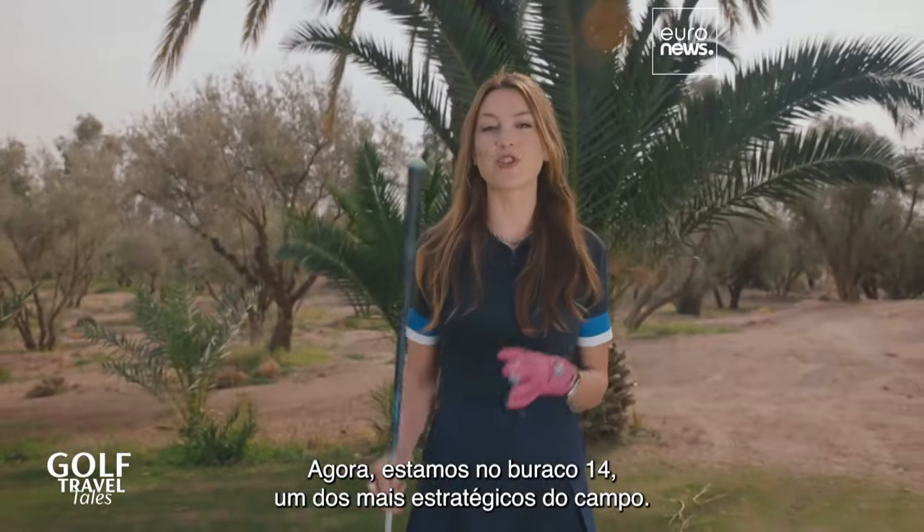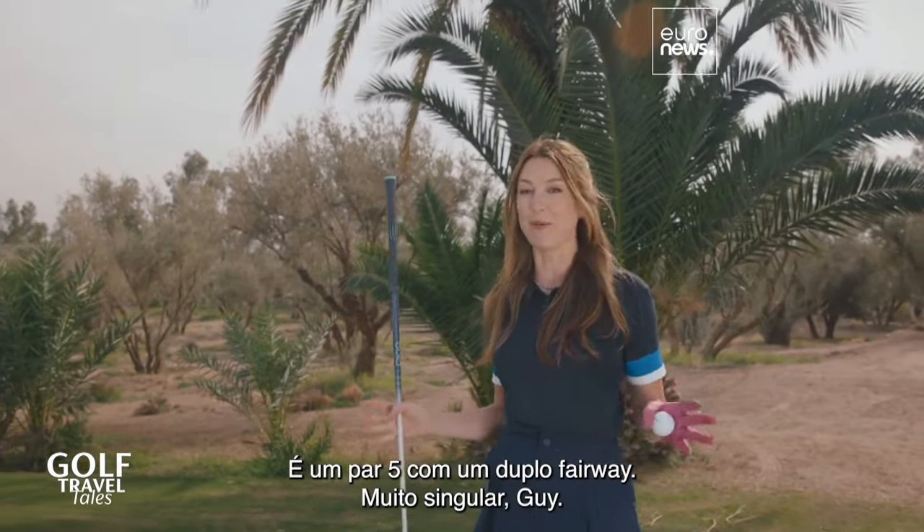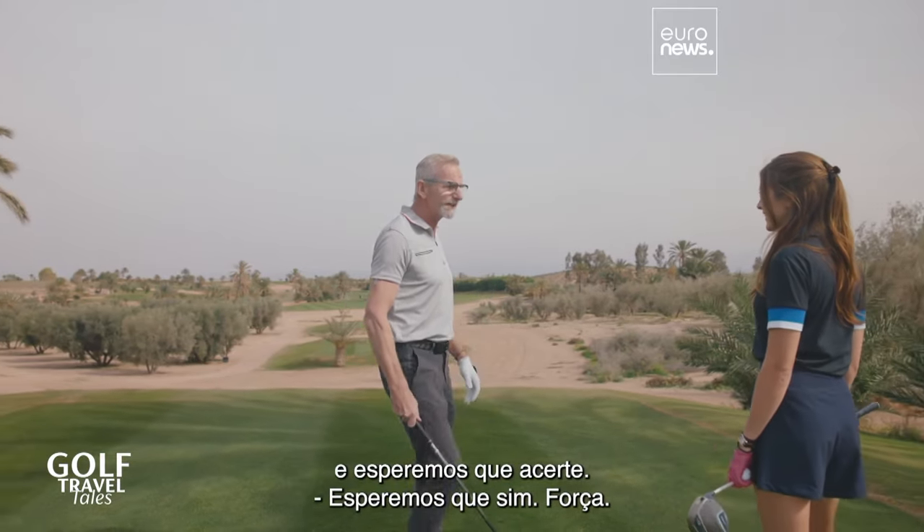We're at the 14th, which is one of the most strategic holes of the golf course. It's a par 5 with a double fairway — very unique. You've got to go left or right. I'm going to choose the left side, and hopefully that's where it's going to go.